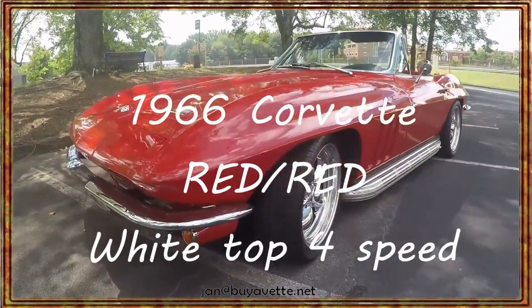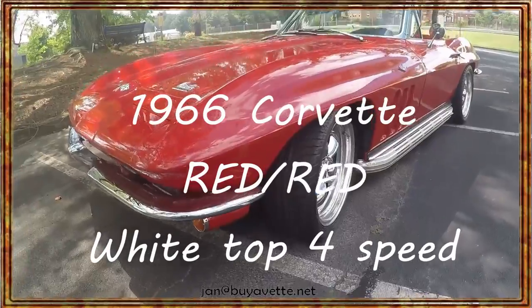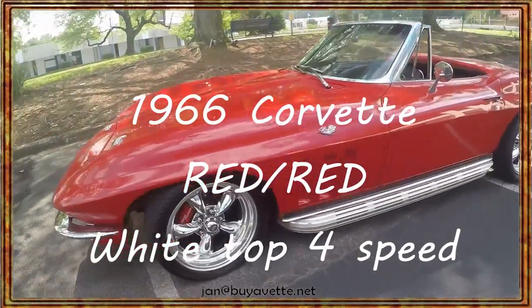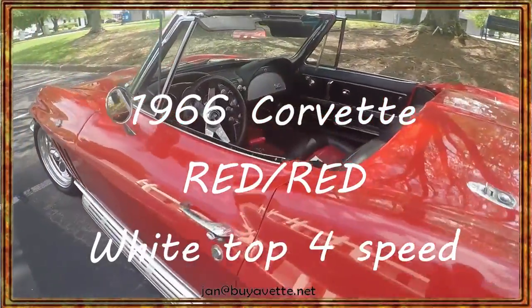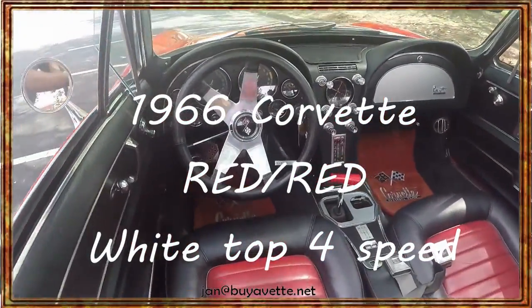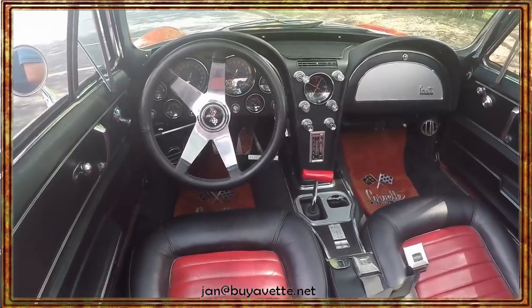Hello, this is Jan — you can call me Jay at buyavet.net. Here I am with this 1966 Corvette convertible. It is red, beautiful red with two-toned black and red interior.